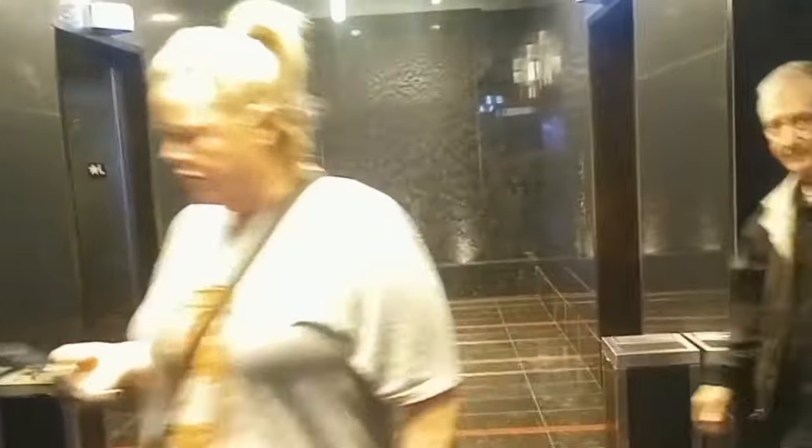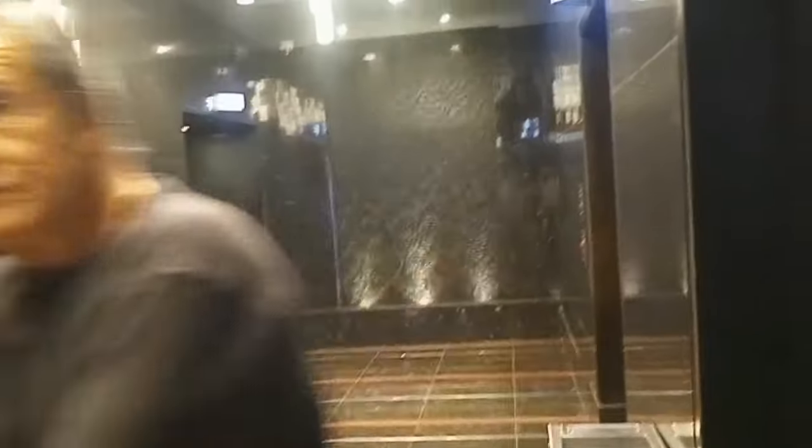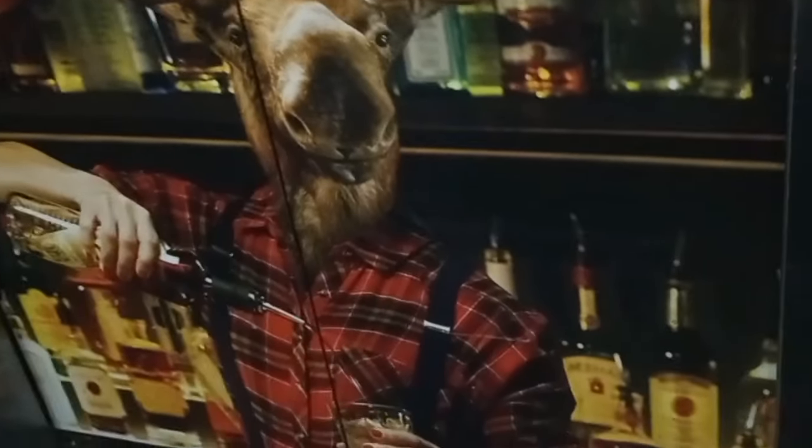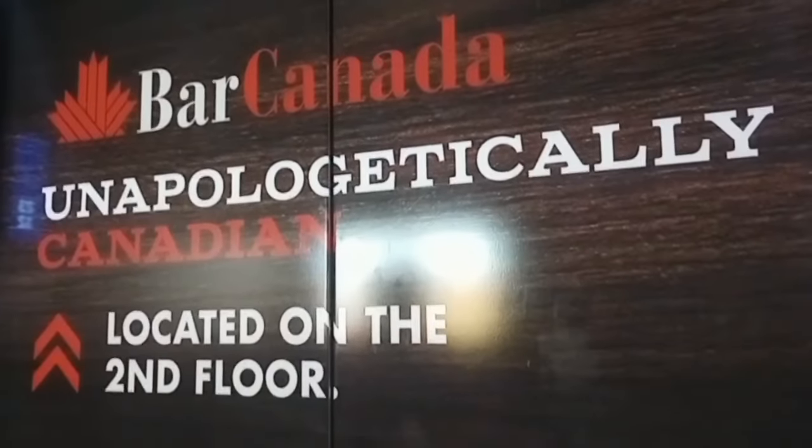Here's the elevator foyer area — check this out. There's like a water feature. You come over here and it asks what floor you're going to. You put your floor in and then it tells you which elevator to go to — number A right here. And look, there are no buttons actually inside the elevator. It's a funky little system. I came in after checking in and was like, 'What the heck?' But I think it actually is more efficient. 12th floor — going up!